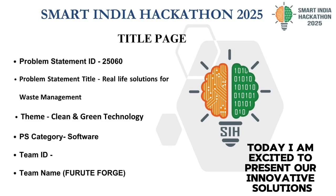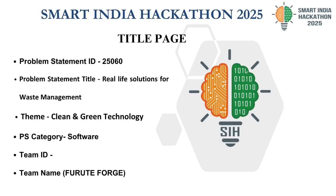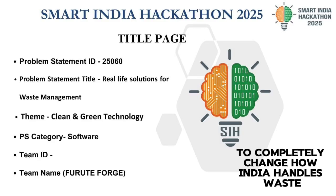Good morning. Today I am excited to present our innovative solutions — a citizen's real-life solution for waste management to completely change how India handles waste.